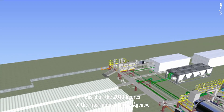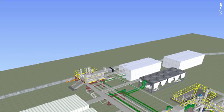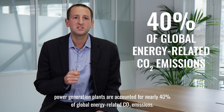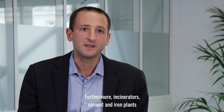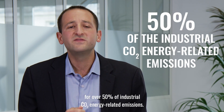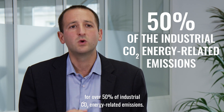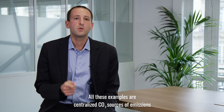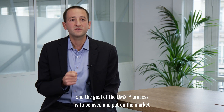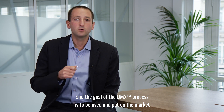Based on 2019 figures from the International Energy Agency, power generation plants account for nearly 40% of global energy-related CO2 emissions. Furthermore, incinerators, cement and iron plants, and refinery FCC units account for over 50% of industrial CO2 energy-related emissions. All these are centralized CO2 emission sources, and the goal of the DMX process is to be deployed on the market to decarbonize emissions from such industrial applications.